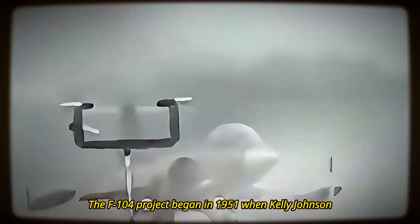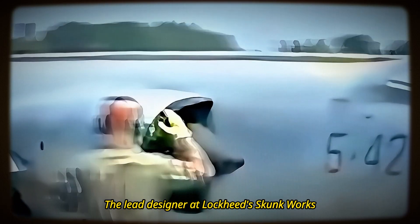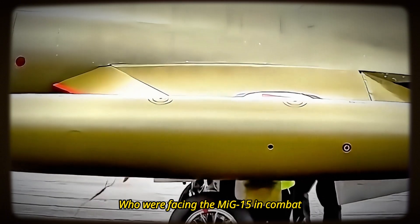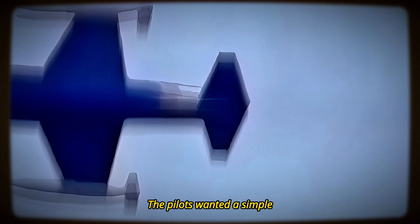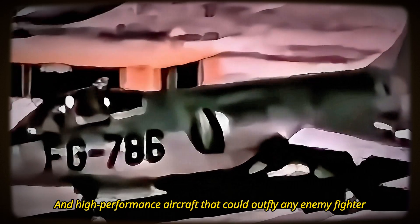Are you ready to dive into its story? Then buckle up and let's go! The F-104 project began in 1951 when Kelly Johnson, the lead designer at Lockheed Skunk Works, visited USAF air bases in South Korea to talk to fighter pilots who were facing the MiG-15 in combat. The pilots wanted a simple, lightweight, and high-performance aircraft that could outfly any enemy fighter.